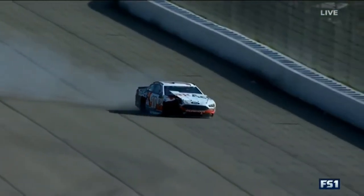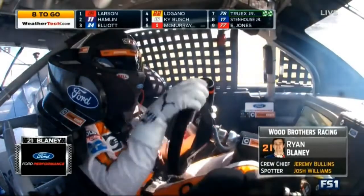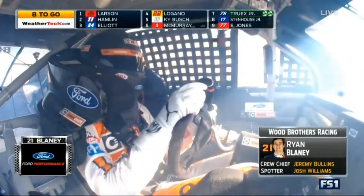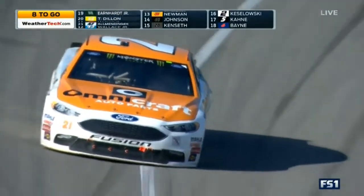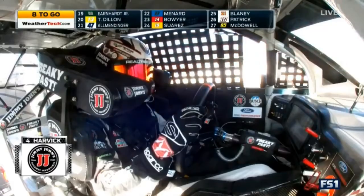Here's Ryan Blaney's radio: got a flat left rear, another 4 doesn't run into me on the straightaway. Well, when he sees the video, he'll realize the 19 got up into the 4 that got into him. Blaney got up the hill off turn two and was out on the outside — he couldn't really go anywhere, and that's what let the 4 get up alongside of him and they made contact.